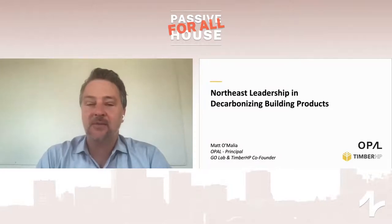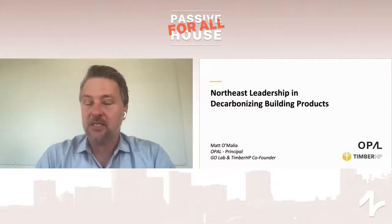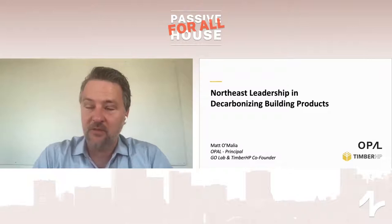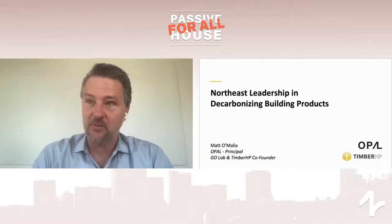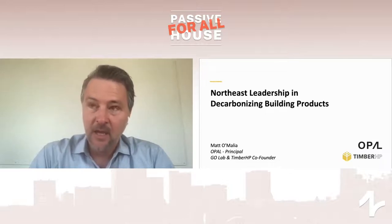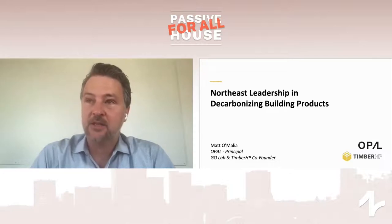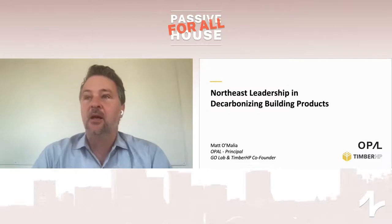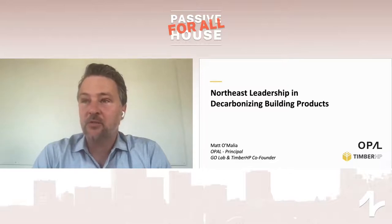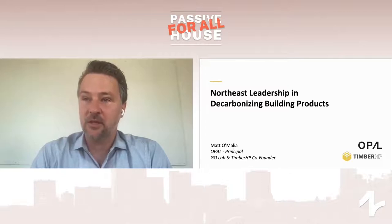Hi, my name is Matt O'Mallia, and I'm very pleased to talk to you today about decarbonizing building products. My background is that I'm a passive house architect, but most recently I have taken part as a co-founder in launching a large-scale startup with the focus of manufacturing wood fiber insulation from wood residuals from the lumber mill in Maine. Today I want to talk about my background as a passive house architect, the motivations that sent me on a journey to co-found a massive insulation company, the products and their benefits — both performance and sustainability — operational versus embodied carbon, and some of the recent projects we've built to significantly reduce our buildings' carbon footprint.